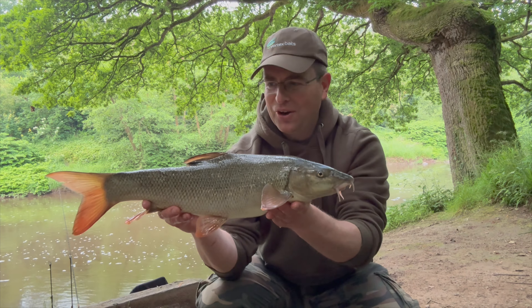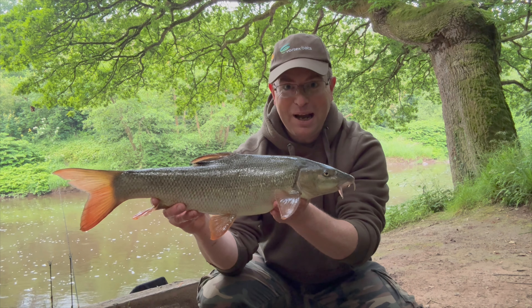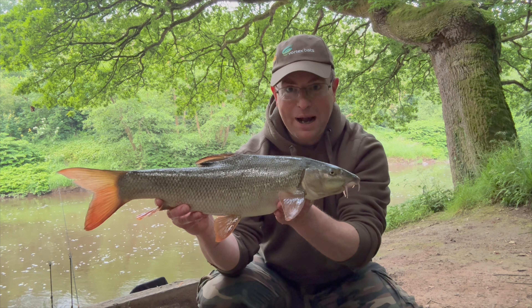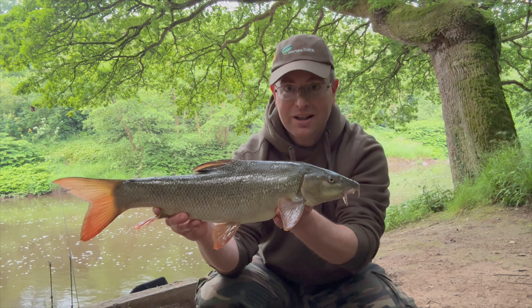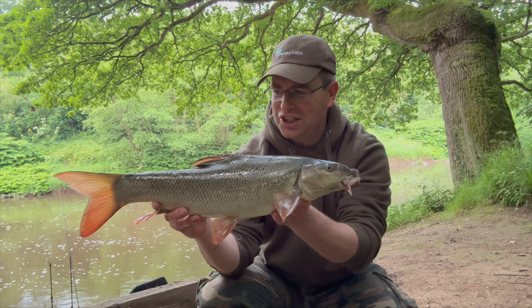There's that first bite on the downstream rod. Nothing huge, probably about a three, three and a half pound barbell, but very very welcome to get the session off to a great start. I'm going to get this fish back in the edge just to give him a little bit of extra time before I release him back into the flow. Get that rod back out on the spot. Just want to keep the bait trickling in nice and quickly over the first part of the session just to keep the fish active and feeding, and hopefully that will set us up well for one or two more fish.